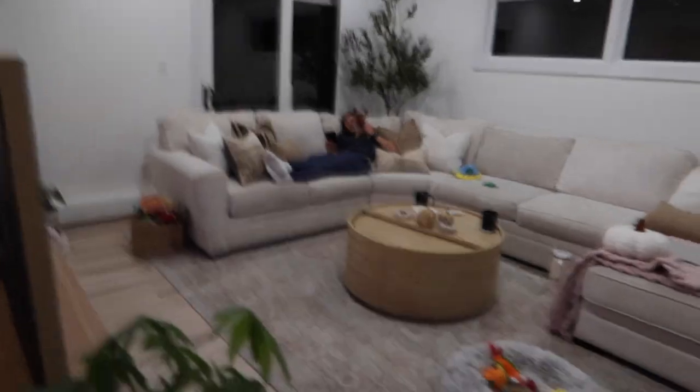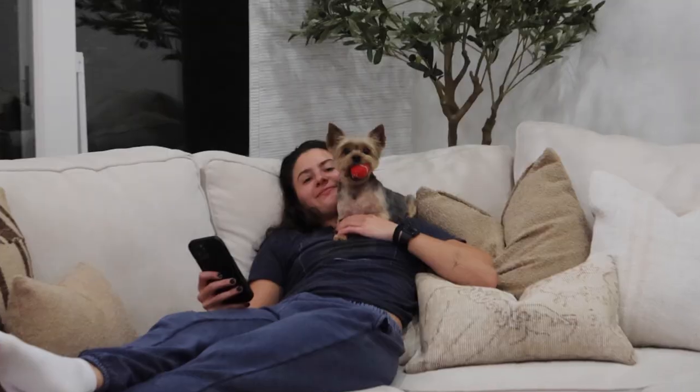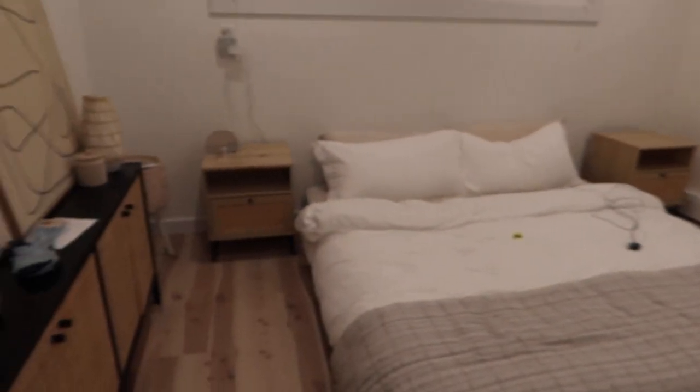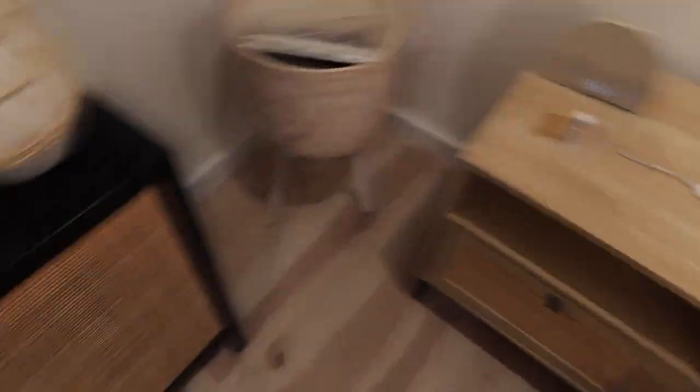Our room just looks bad right now — it's a mess. But our nightstands are obviously finished. I'm going to unpack my nightstand box and get it settled in here so I'm not living on a box anymore.